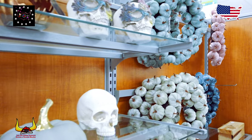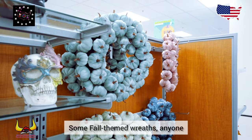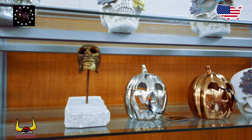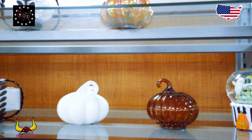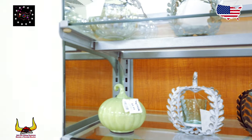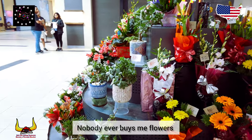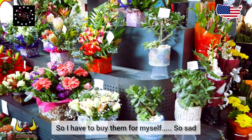Oh, flowers! I love flowers. Nobody ever buys me flowers so I have to buy them for myself. Oh, so sad.